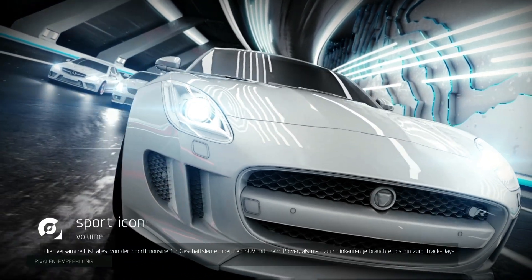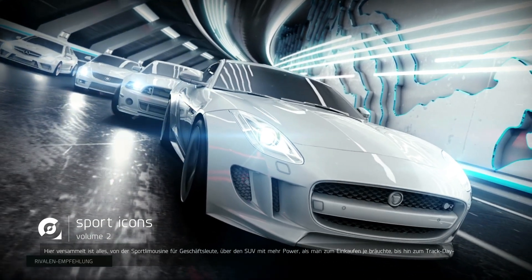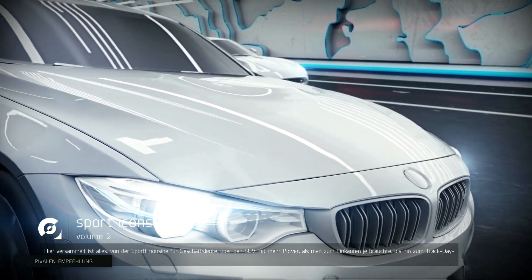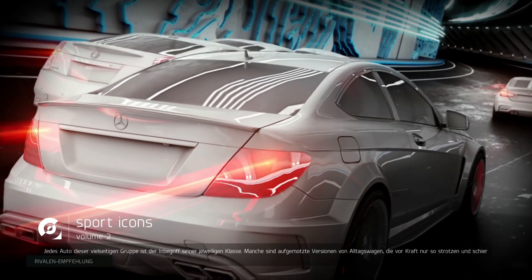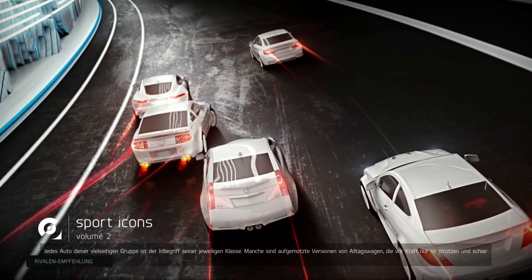Whether it's a sports sedan for business people, an SUV that has way more power than you need for the school run, or a lightweight purpose-built track day car, you'll find it here. Every car in this eclectic group represents the very best of its breed at the very top of the tree.